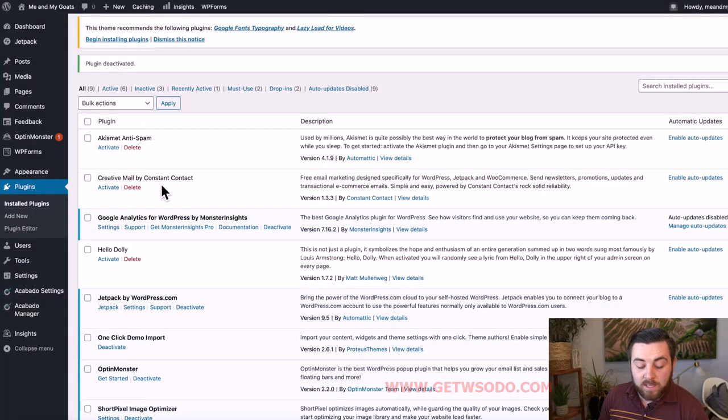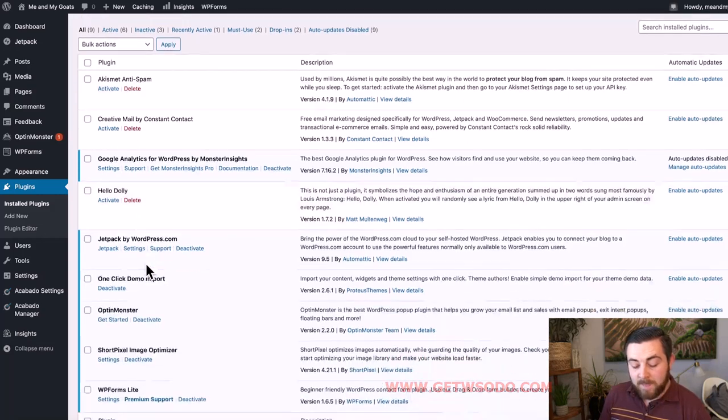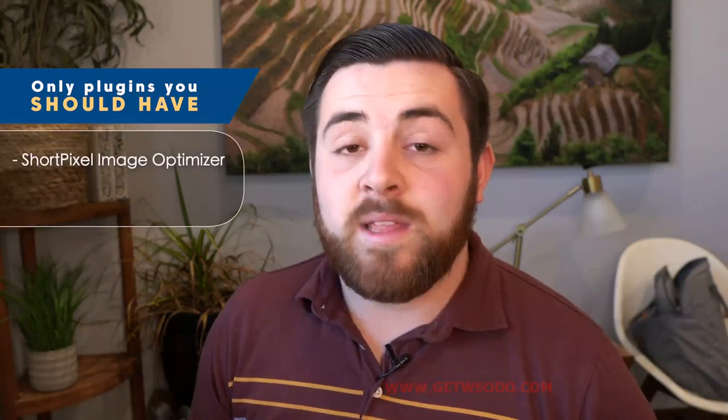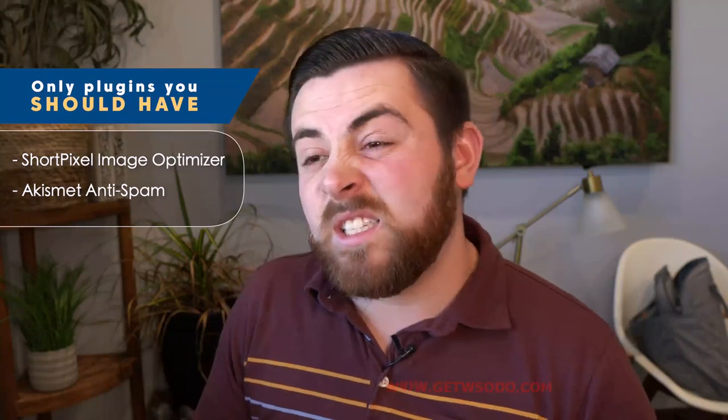You'll want to go through this process with all the plugins on your site. Read the description, see if it's something you really need, and then delete it. Creative Mail by Constant Contact — delete it. Google Analytics for WordPress by MonsterInsights — delete that. If you're using Aaqabato, you already put the analytics code in the back end of your site, so you don't need an extra plugin doing the same thing. Delete MonsterInsights, Hello Dolly, Jetpack, the One-Click Demo Import (now that we've imported everything), Optinmonster, and WP Forms Lite.